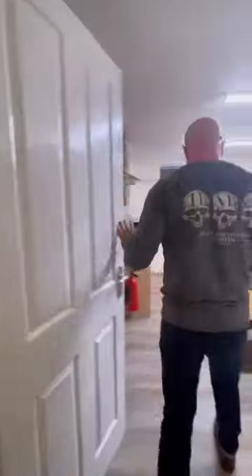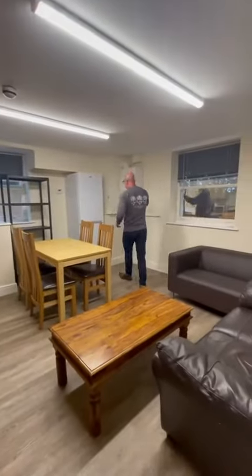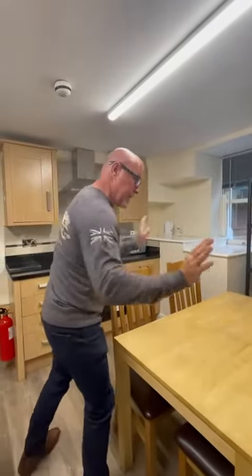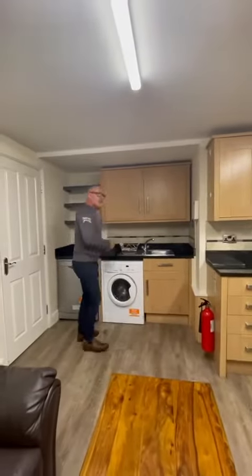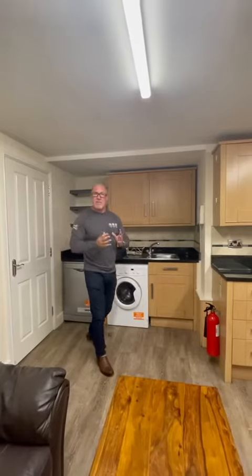And then we've got this lounge. We have an excellent combi boiler, fridge freezer, gas cooking, gas central heating, leather sofas, and by the time you're watching this video it's going to be a new table and chairs in there. Microwave, washer dryer, and it's even got a dishwasher as well.